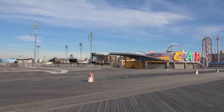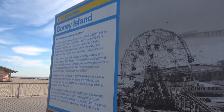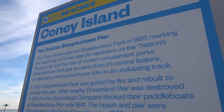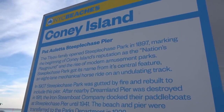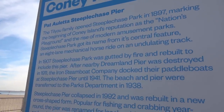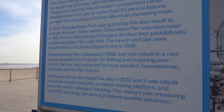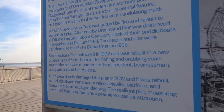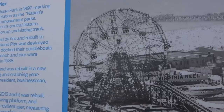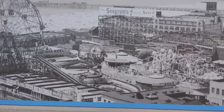This boardwalk area is absolutely wonderful. We've got some information here about Coney Island, because it wasn't just one amusement park — numerous different amusement parks have been here over the years and lots of different tourist attractions. The area where I was standing was known as Steeplechase Park from 1897, and that started Coney Island's reputation as the nation's playground. In 1907, Steeplechase Park was gutted by fire and rebuilt to include this pier. There's also a fascinating photo showing the Wonder Wheel and lots of different rides that have come and gone over the years.